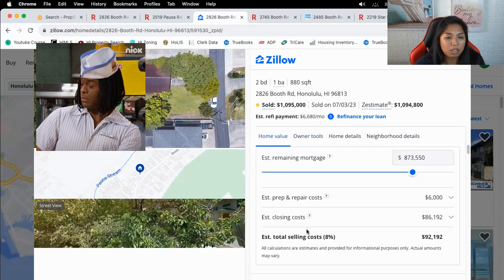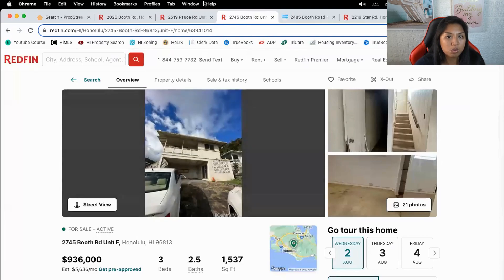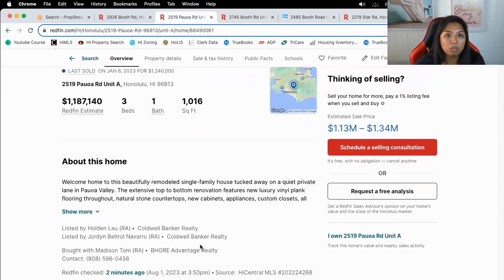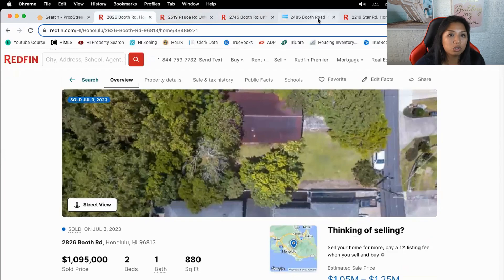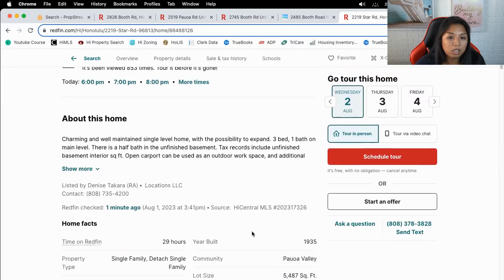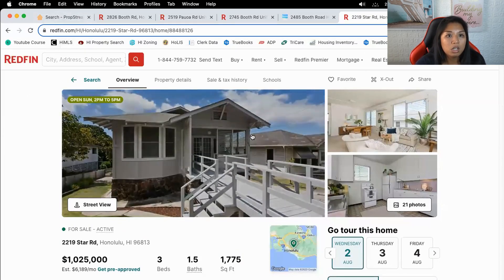There's a two bed one bath that sold for $1.1M — that's insane. The one listed at $936K needs work. Our best comp is a three bed, 1.5 bath. Conservatively, I think we could probably sell for $1.2M. Star Road is a little bigger and about the same lot size, so let's say we can sell this property for $1.2 million.